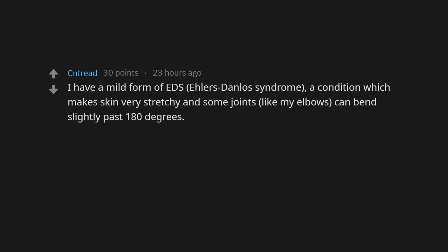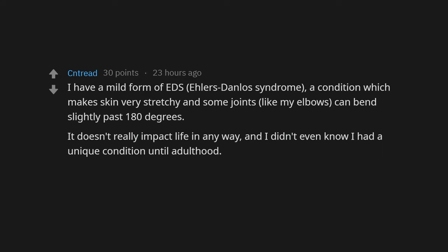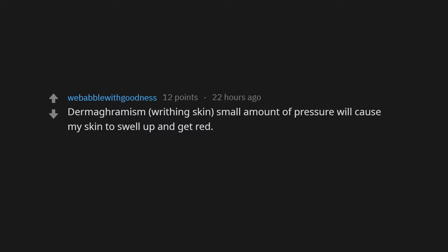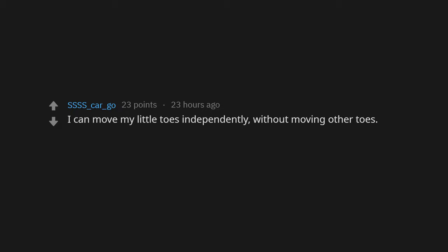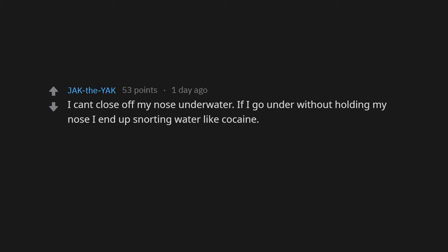I have a mild form of EDS — Ehlers-Danlos syndrome — a condition which makes skin very stretchy and some joints like my elbows can bend slightly past 180 degrees. I didn't even know I had a unique condition until adulthood. It's like a really mild, useless superpower. Dermographism — a small amount of pressure will cause my skin to swell up and get red, so basically I can write on my skin easily. Also schizophrenia. I can move my little toes independently without moving the others — that's my only party trick.